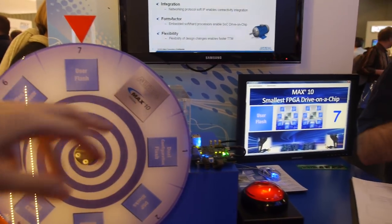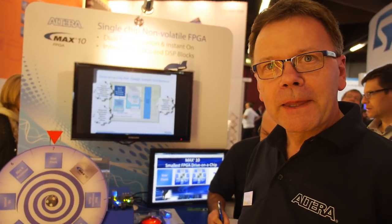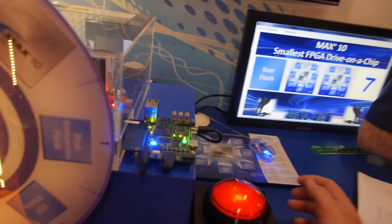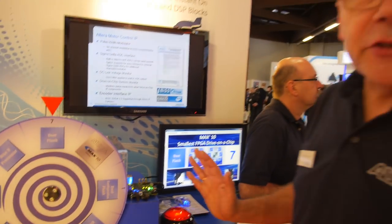My name is Graham Baker, I work in the low-cost product marketing group, responsible for MAX10 and Cyclone 5 in Europe. MAX10 is our newest low-cost FPGA. It's a non-volatile device, storing up to two configuration images inside the device, selectable at power-up. It's an entry-level FPGA — there's no ARM hard IP core as in the Cyclone and Arria families.